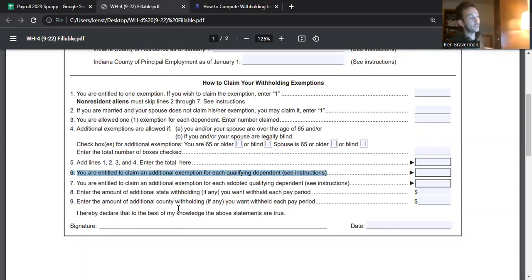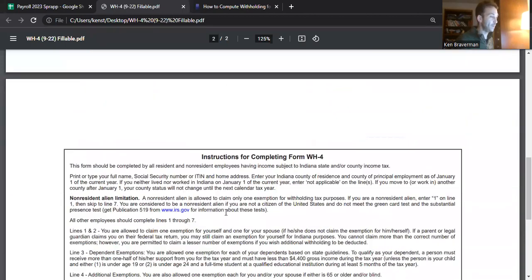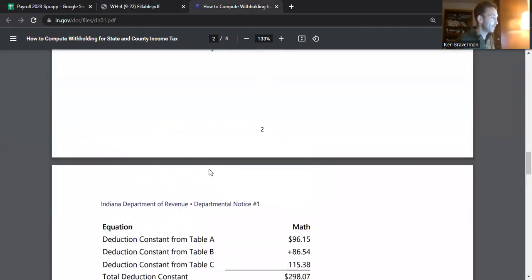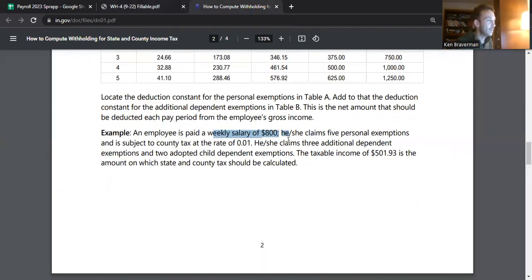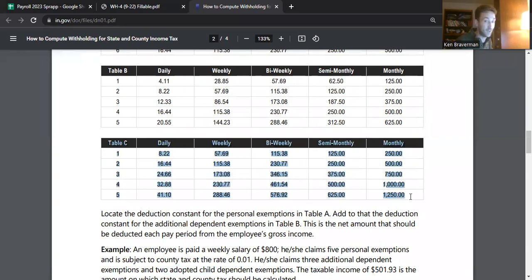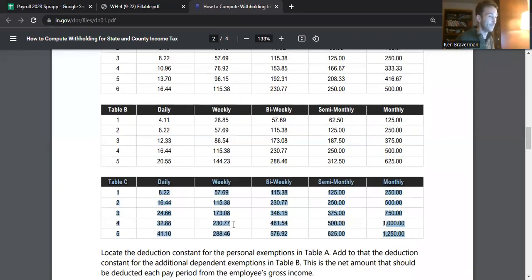I didn't add the adopted child exemption — it's even more money. The example they provided in the publication was like: an employee is paid $800 a week, he or she claims five exemptions, subject to a county rate of 1%, claims three additional dependent exemptions and two adopted child exemptions. If you're adopting kids and need the additional adoption credit, I would just put them in the qualified dependent line — that still gives you a reasonable credit. It's just not the maximum one the adopted credit has. It's an interesting thing that they added a separate table just for adopted kids.